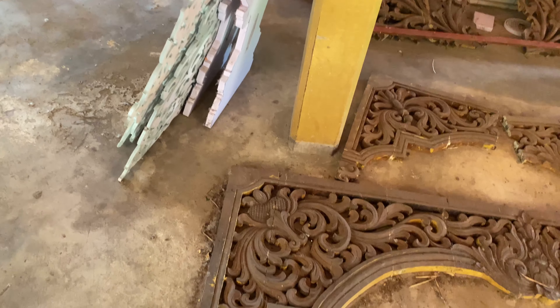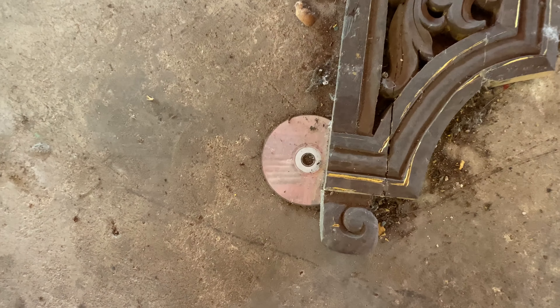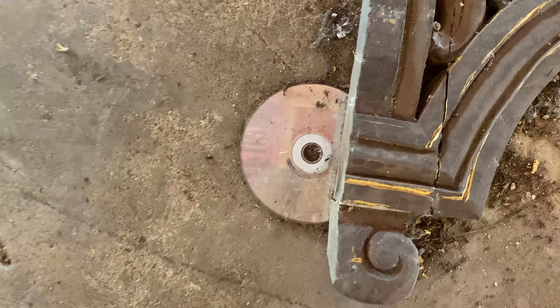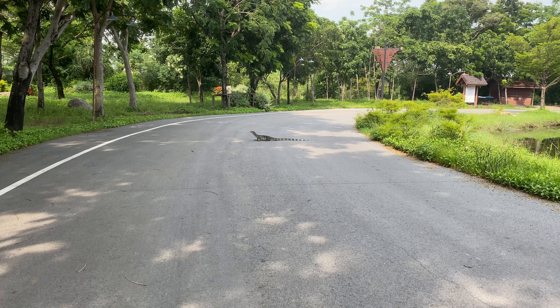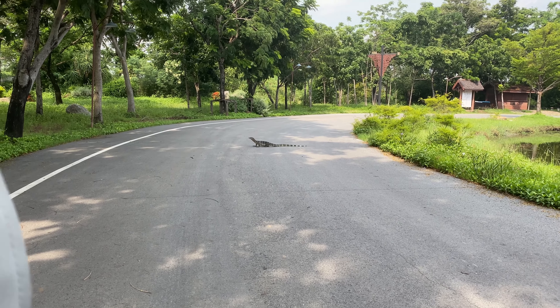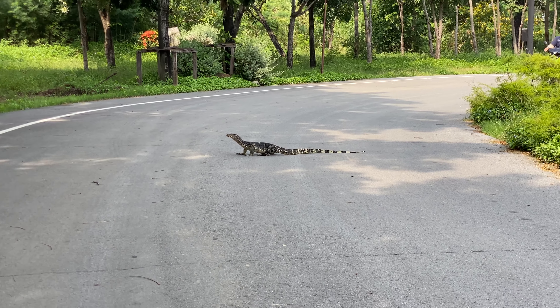We just found this really rare artifact or creature. We've lived in Thailand for a while and we've been waiting to see one of these. It's big — hi!